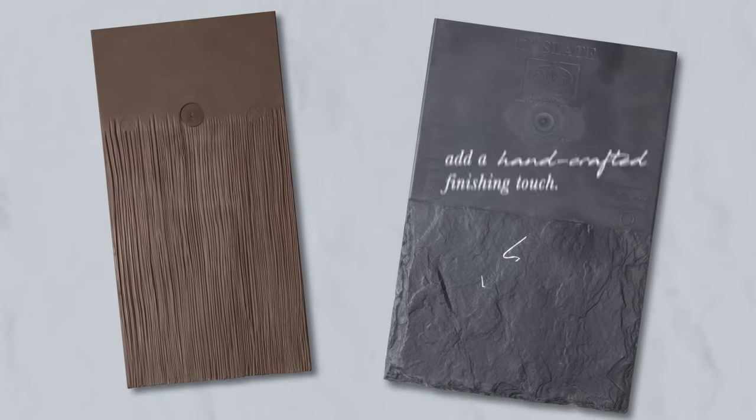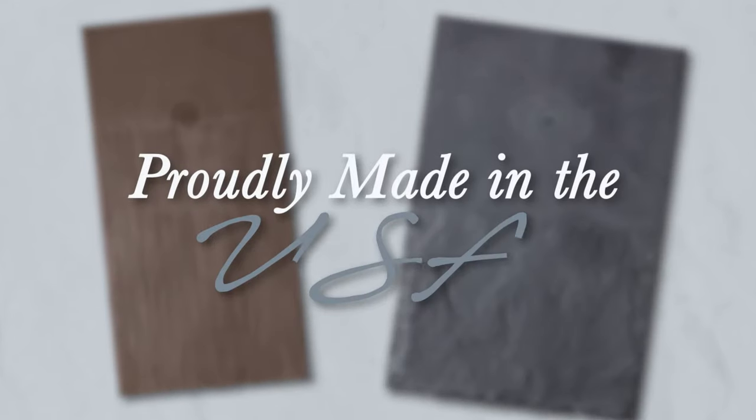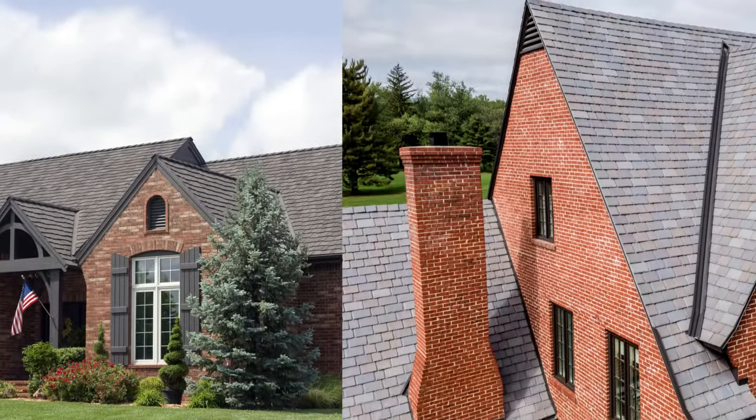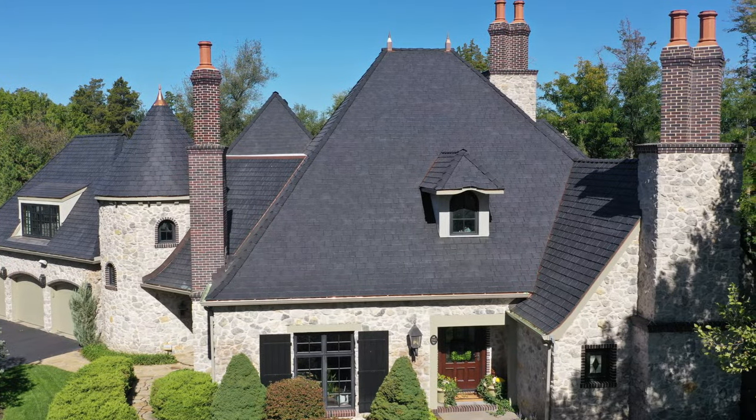Our state-of-the-art composite roofing technique is what has made us a leader in the industry for over two decades. With a variety of colors and styles to match your taste and stand up strong, no matter the weather.